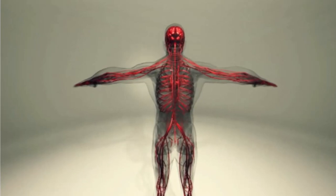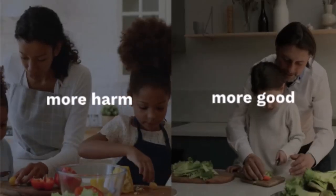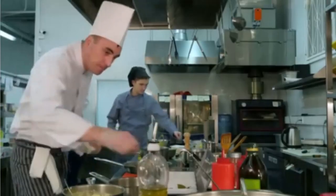This imbalance between omega-6 and omega-3 can lead to chronic inflammation, which is linked to a host of serious health problems like heart disease, arthritis, and even cancer. So adding more omega-6 to your diet through safflower oil could be doing more harm than good.